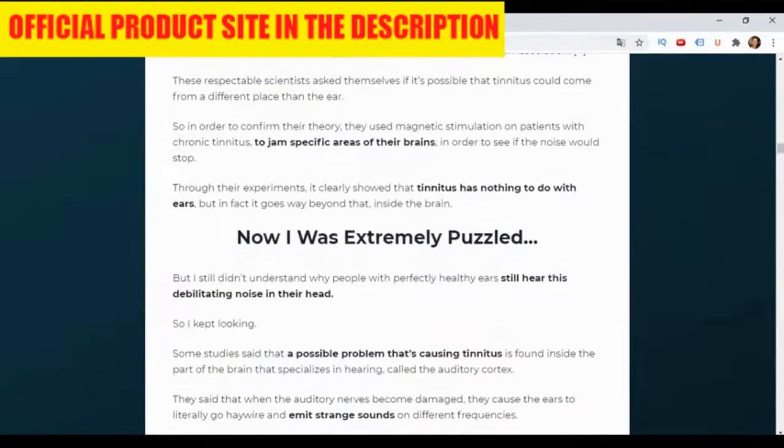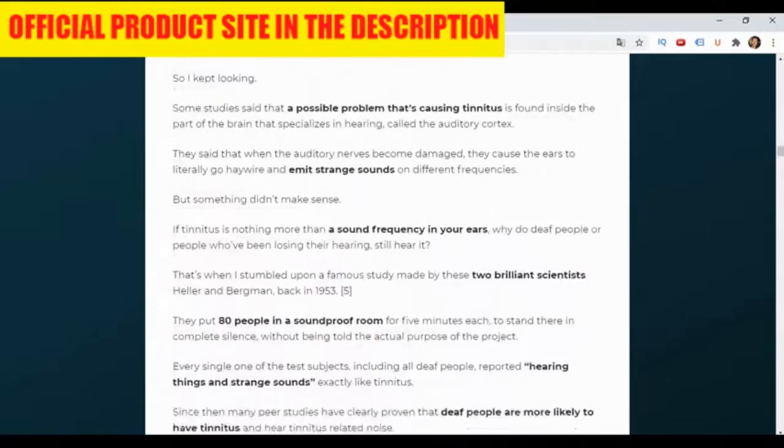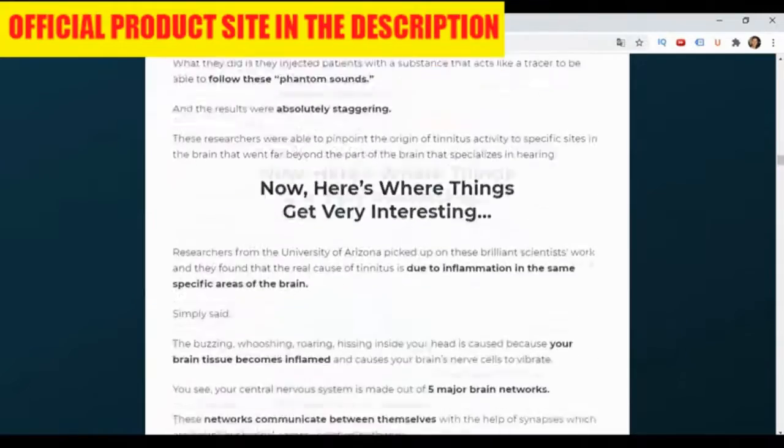In the process, this formula supposedly can reduce inflammation, improve circulation, and ultimately allow the ears to ease up.